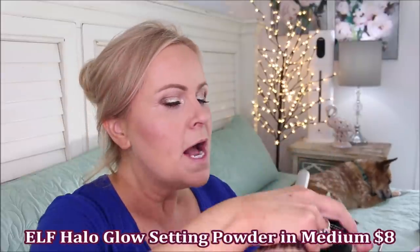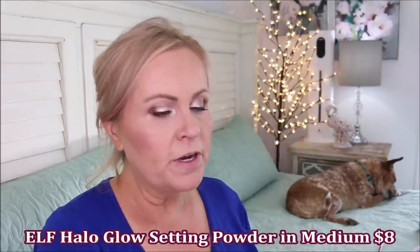I also have the e.l.f. Halo Glow Setting Powder, which is a beautifully finely milled powder that reminds me very much of the Hourglass Veil Powder — so light and airy it's almost exactly like it. I buff this around my larger pores in the center of my face using a big IT brush from Ulta, and it just blurs out my complexion and makes it look so much nicer.